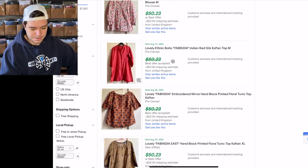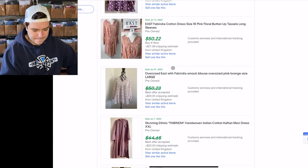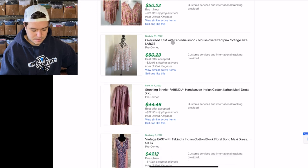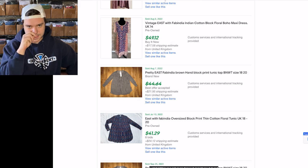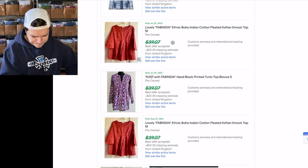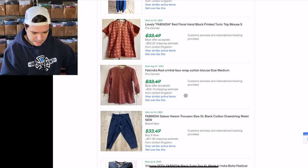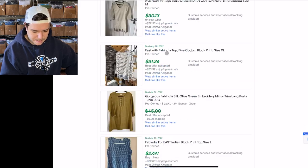I think Fab India might be a fabric company because this one says 'East Fab India Cotton.' So you might find another brand with Fab India on the tag and that'll make it more valuable. See how you learn things when you look things up. A lot of these are women's tunic tops — worth looking into, prices are good.